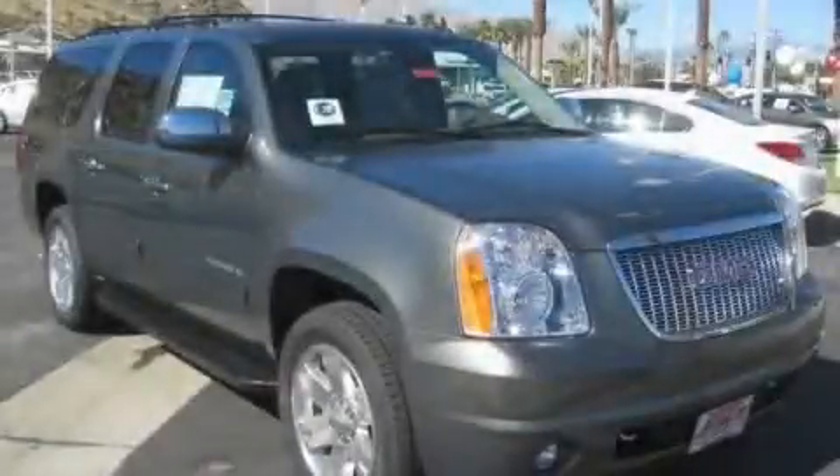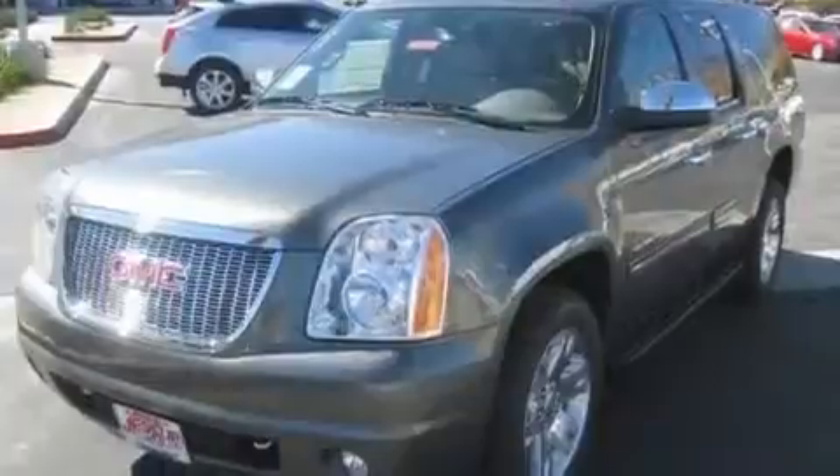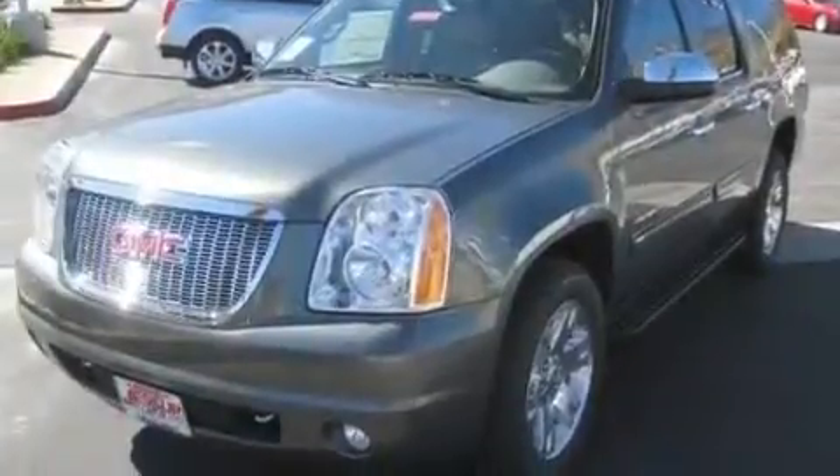This is a brand-new 2011 GMC Yukon, for when safety, size, and space are of importance. It features a 5.3-liter, 8-cylinder engine and an automatic transmission.